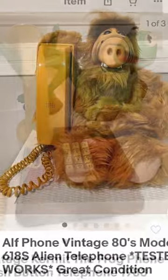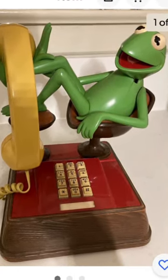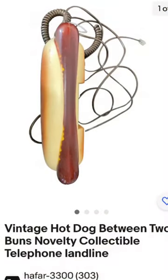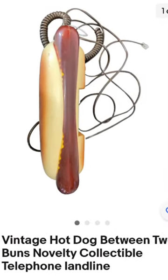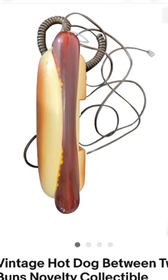So keep your eyes out for phones, but look for these character phones. These are landline phones. Nobody uses these anymore, but some people still collect them, because they're very cool. Go out there, search for these, make yourself some money.